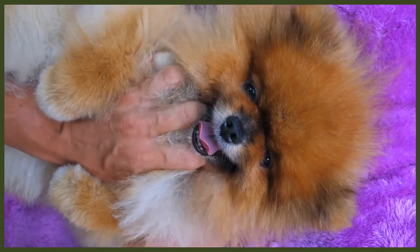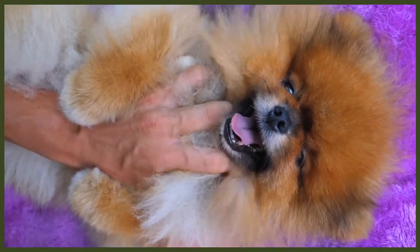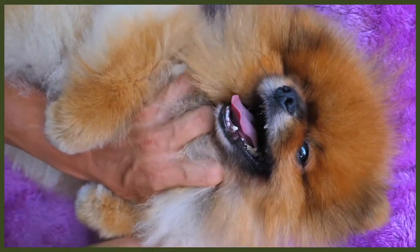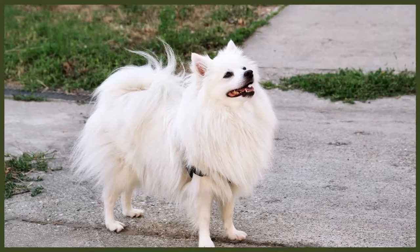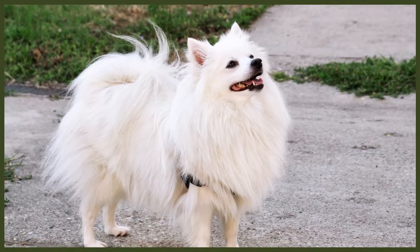By the time Queen Victoria came to the throne in England, Pomeranians had made their way to the UK and at this time they were popular all over Europe. Queen Victoria had many different breeds of dog but she particularly loved Pomeranians and she actively promoted them throughout the country. In 1891 the first Pomeranian club was established and they grew in popularity, becoming a particular favourite with socialites of the era.